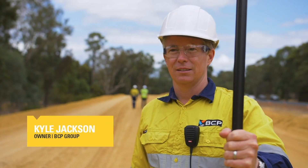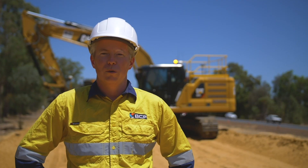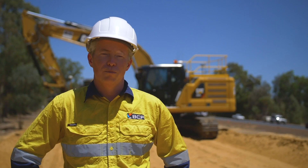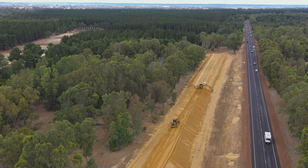Hi, I'm Kyle Jackson. I'm the owner of BCP Group. BCP was established about 20 years ago. We operate throughout the southwest of Western Australia. The project we're on here is a project for Fulton Hogan and Main Roads — it's the pre-loading works for the widening of the Bustle Highway here in Capel.